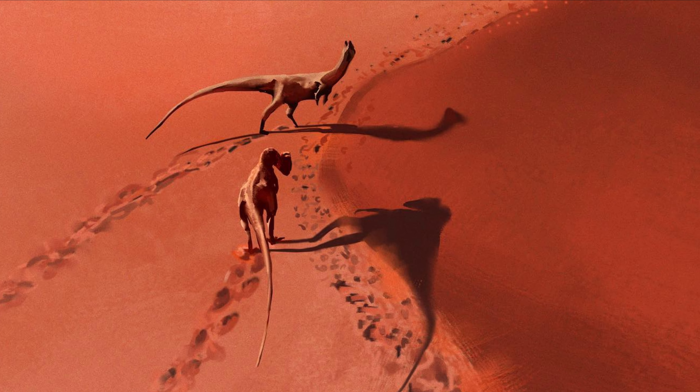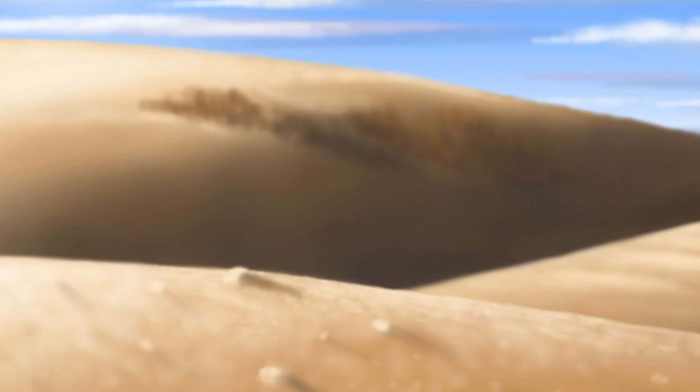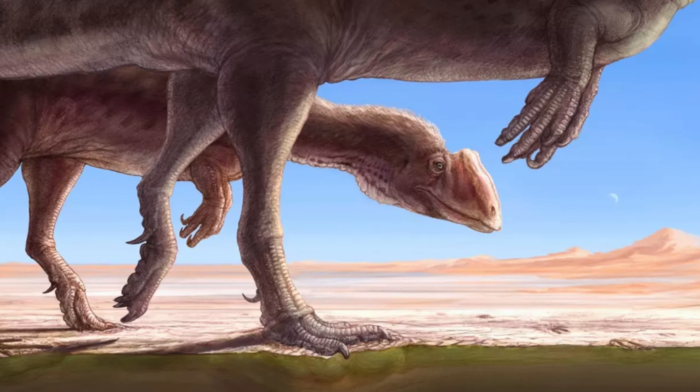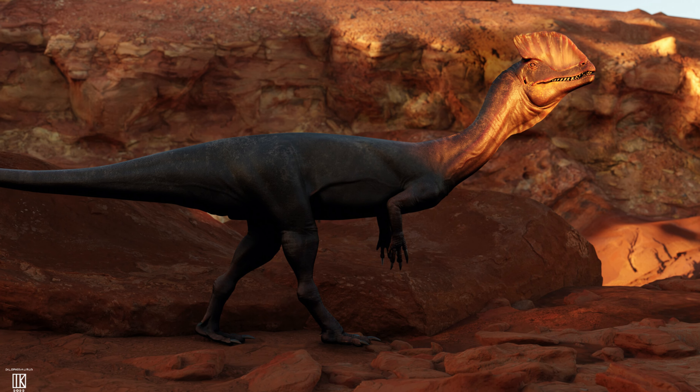Almost 200 million years ago, a nimble carnivorous archosaur roamed the deserts of what would become North America. Two crests of bone jutted from its brow, forming the crown on the king of the early Jurassic. This was Dilophosaurus.